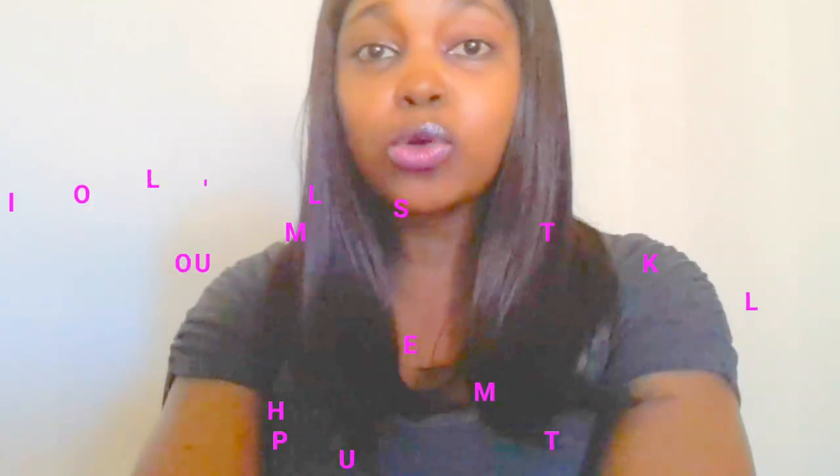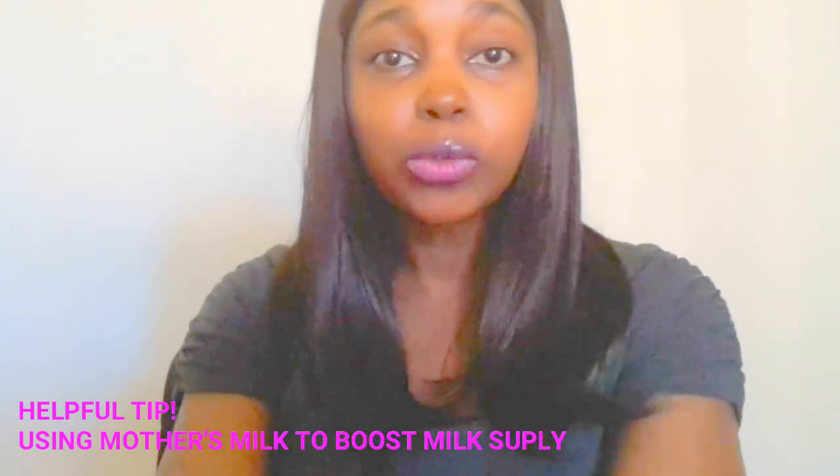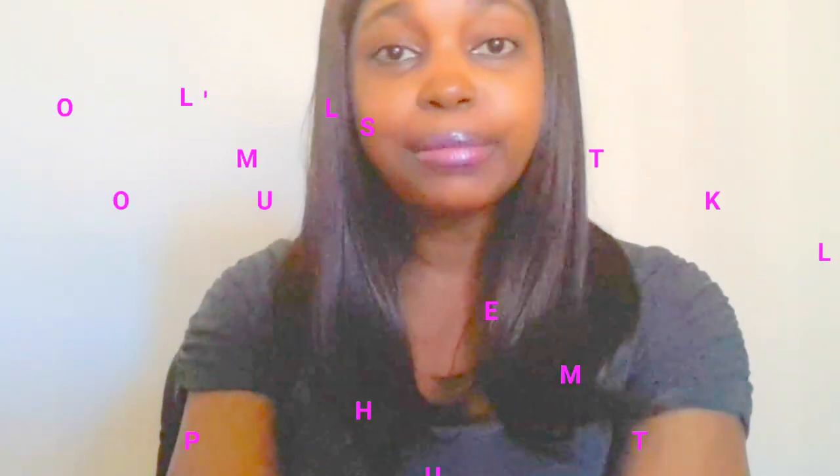Hello guys, thank you for tuning into my channel. Today I will be doing a review — it's not sponsored. This is just a helpful tip for those mothers who are having trouble producing milk for their babies after a c-section.